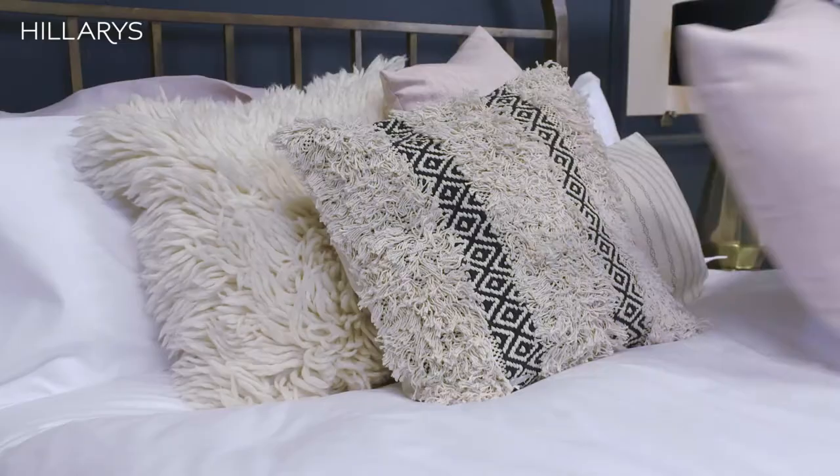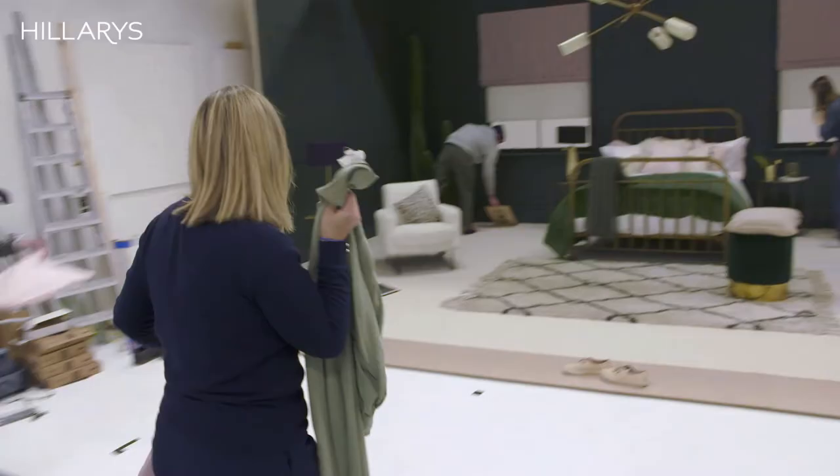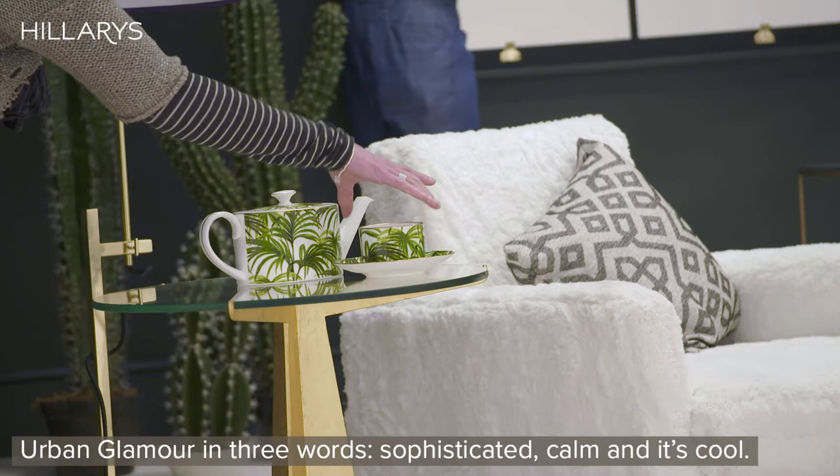Hillary's have set me the challenge to create a bedroom set for an urban glamour environment using their roller blinds.